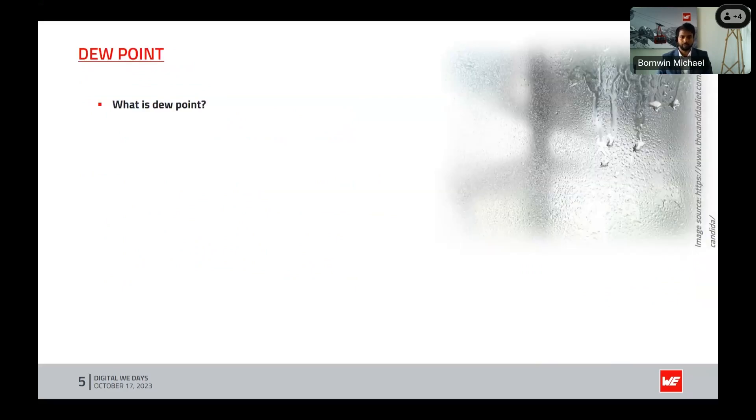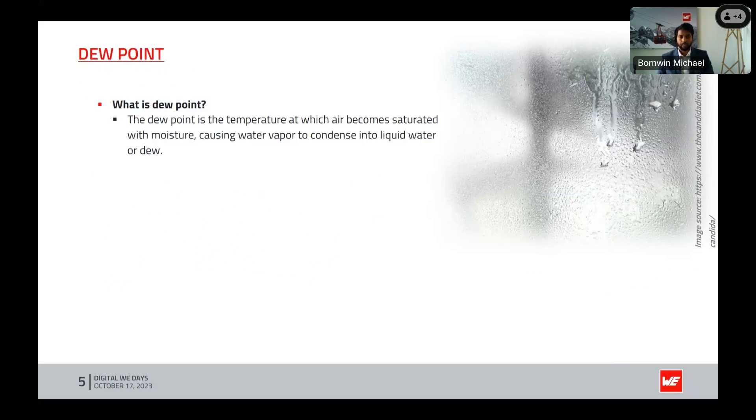So, dew point — what is dew point? The dew point is a crucial metrological parameter that tells us at what temperature air becomes saturated with moisture, leading to the formation of dew or condensation. Let's try to calculate the dew point, as it is related to both humidity and temperature.